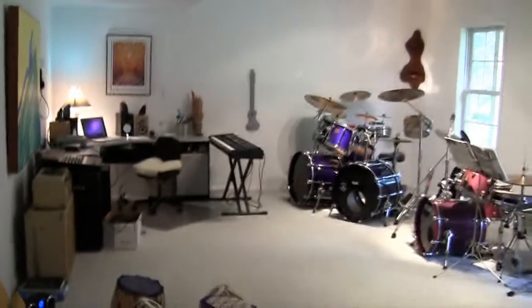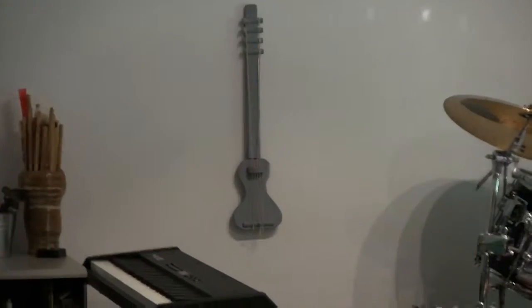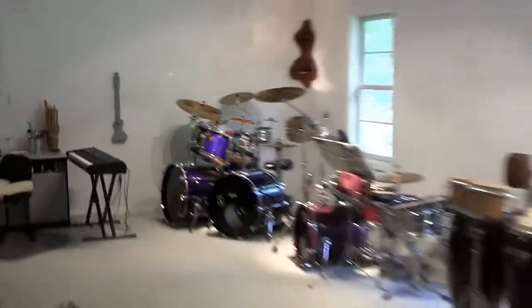And here we have the lounge area. So there you have it — a nice little tour of my studio, as it stands, August 2012. Thanks for watching. Cheers.